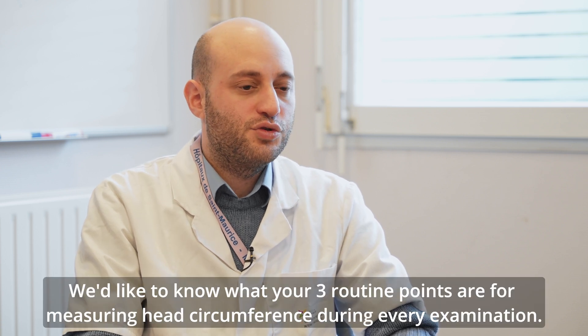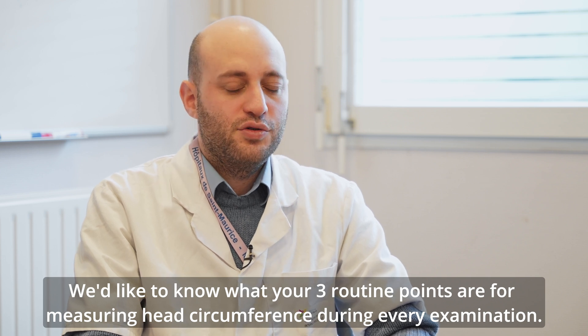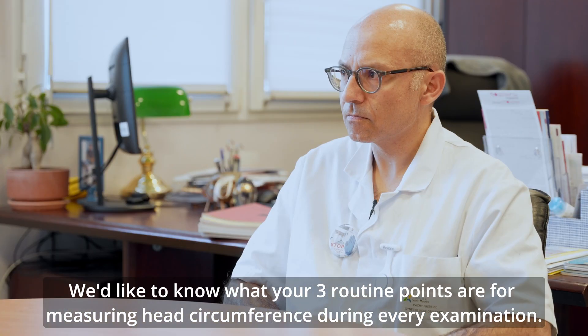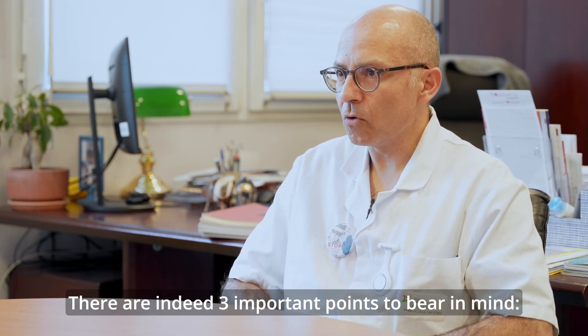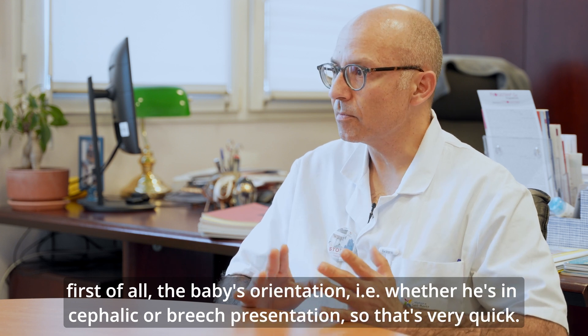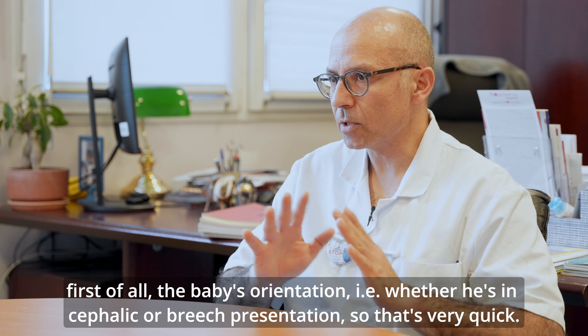On aimerait savoir quels sont vos trois points de routine que vous observez à chaque fois pour bien faire cette mesure du périmètre crânien. Effectivement, il y a trois repères importants à prendre en compte. Tout d'abord, c'est l'orientation du bébé : vous devez savoir s'il est en présentation céphalique ou en siège, donc ça c'est très rapide.